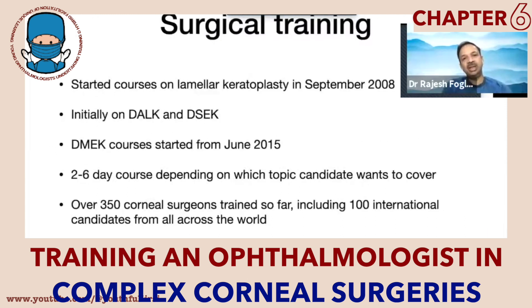Regarding surgical training, although I started doing lamellar keratoplasty — especially anterior lamellar keratoplasty — back in 1998, after coming back from the UK and observing Chad Rostron at St. George's Hospital, I started doing endothelial keratoplasty back in 2003. Once I got hold of the technique, I said: why not share this knowledge? So I started doing courses on lamellar keratoplasty as early as September 2008.